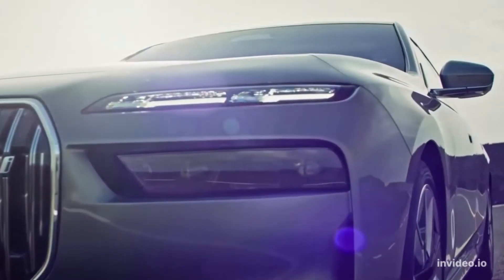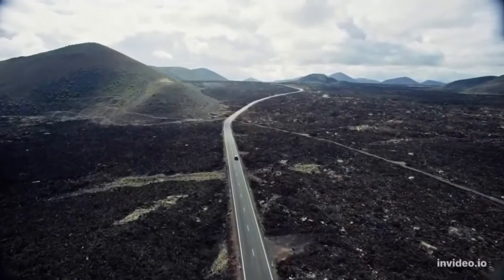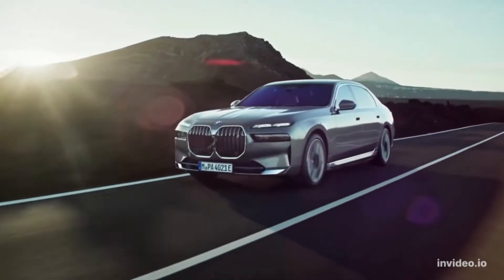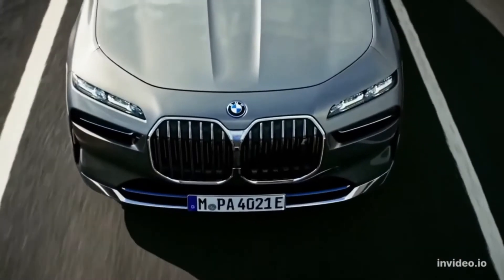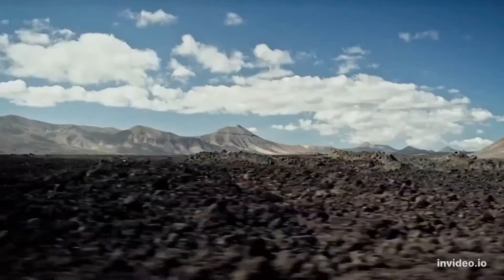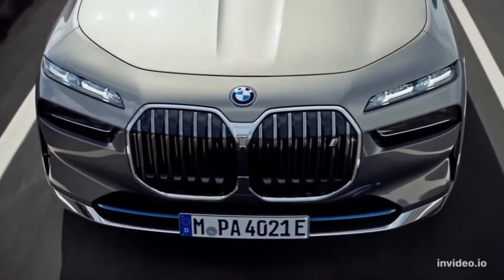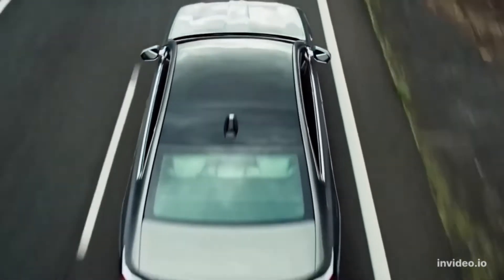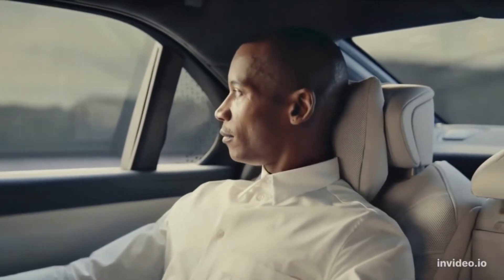The formula doesn't change much from the current cars. Powertrains include a turbocharged inline-six and a twin-turbo V8, with a plug-in hybrid joining the lineup later. We've driven a thoroughly camouflaged prototype and found that the 7 Series veritably floats down the road. Its handling is a little more live than the 2022 cars thanks to changes to the chassis and suspension, including a new rear-wheel steering system.